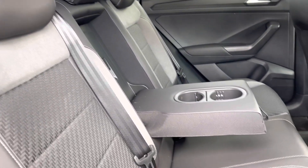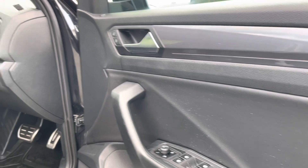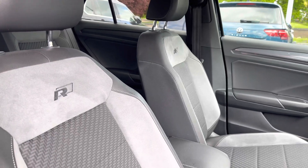On the interior you've got lovely part-leather, part-cloth seats with the centre armrest and a couple of cup holders and a couple of USB ports in the back as well. At the front you've got a leather-wrapped flat-bottom multi-function steering wheel with an adjustable centre armrest to keep you nice and comfortable.